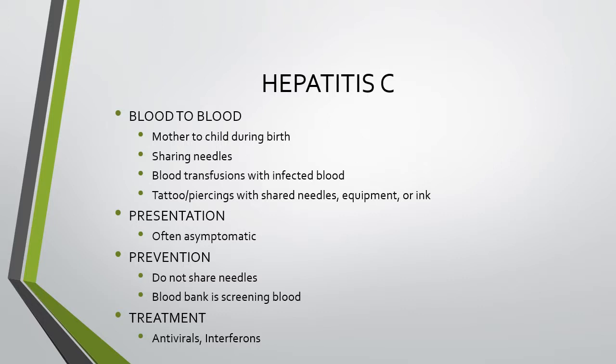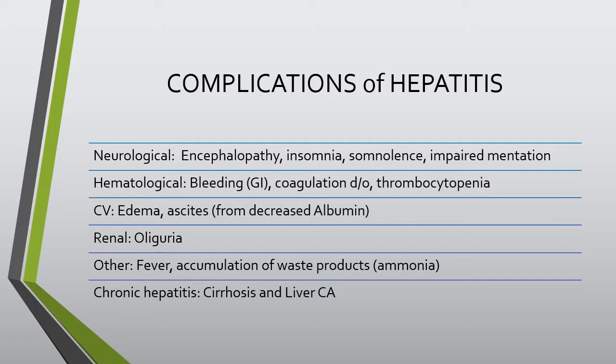Hepatitis C is blood-to-blood only — direct blood-to-blood contact. It can be spread from mother to child during birth, by sharing needles, by blood transfusions with infected blood, or through tattoos or piercings when needles, equipment, or ink are contaminated. Patients are often asymptomatic initially, sometimes for long periods. The incubation period can be up to 25 weeks. Prevention includes not sharing needles and blood bank screening. Treatment includes antivirals and interferons.